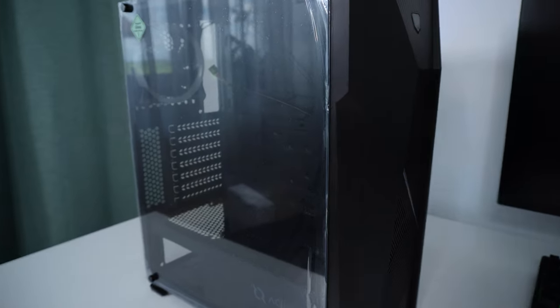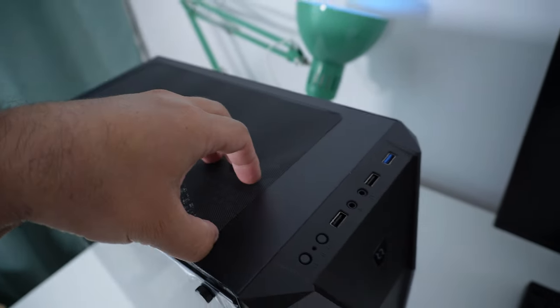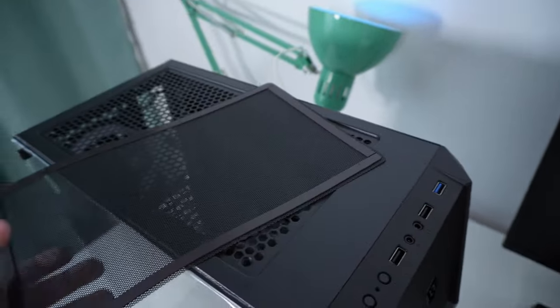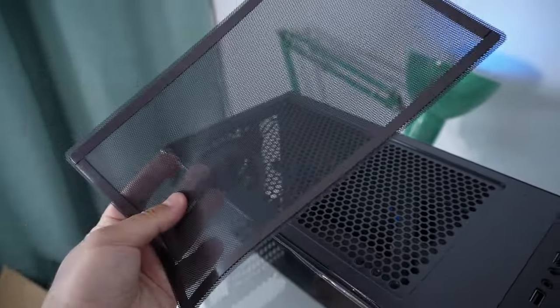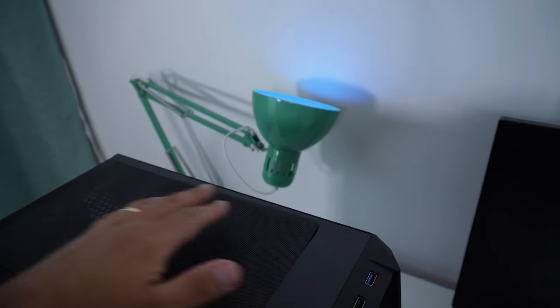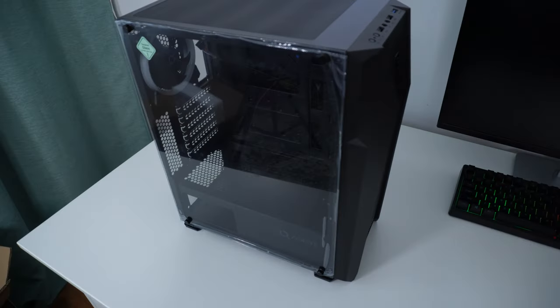Let's start with the PC case. It isn't all that much to look at, but for the amount of money paid, I'm actually pretty happy with it. If you can believe it, we actually get a magnetic dust screen — pretty nice to see that included for this price.